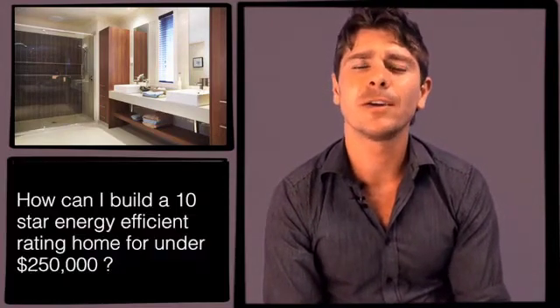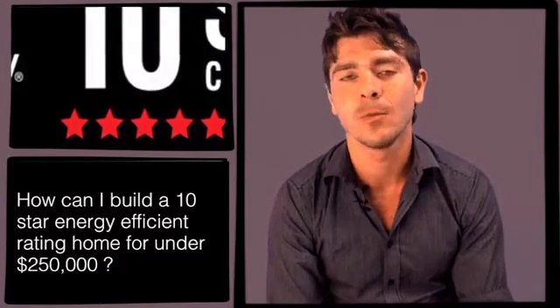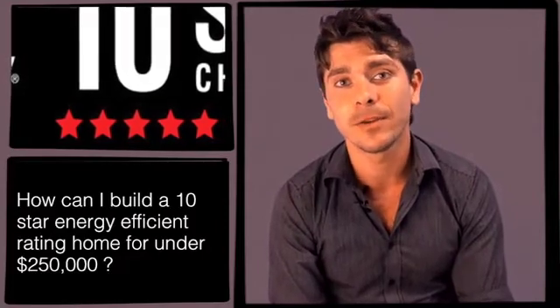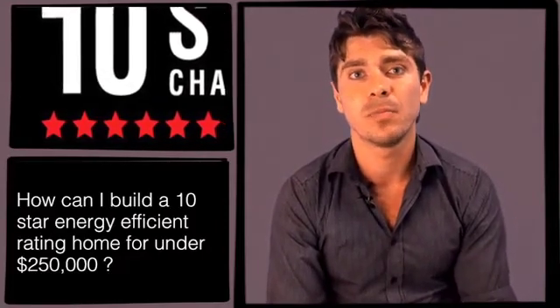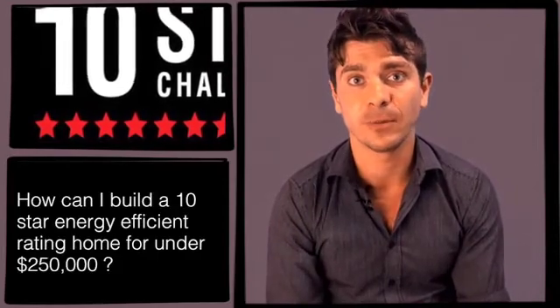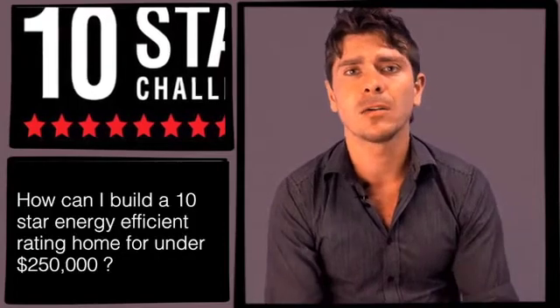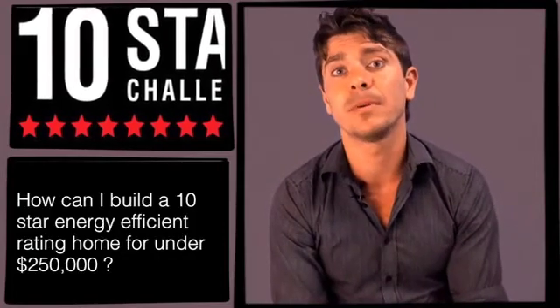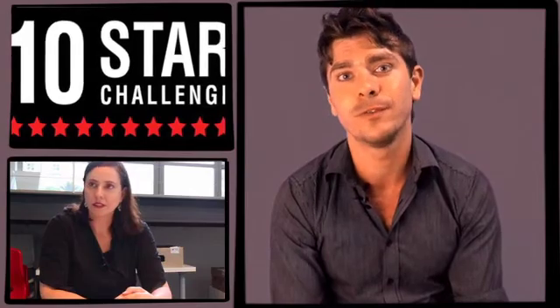Our final question comes from Benjamin, and he wants to know how you can build a 10-star energy-efficient rating home for under $250,000. You're in luck, because next month we focus our new podcast series on the energy-efficient home. We find out what these ratings actually mean, how they can benefit you, and how you can achieve them. Among other experts, we speak with a building designer named Sophie Barrett, who has just built a 10-star energy-efficient home in Cairns for $250,000.